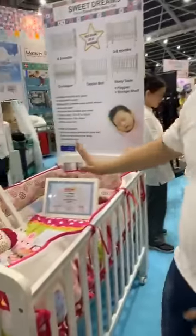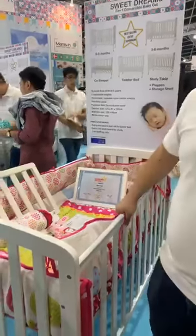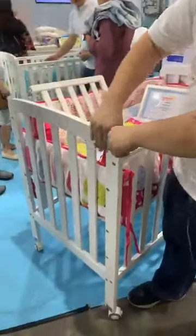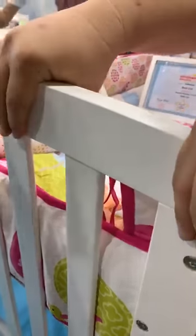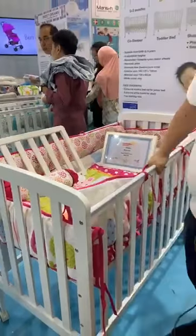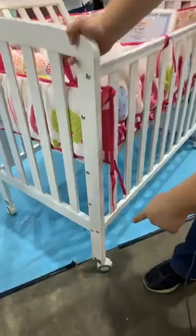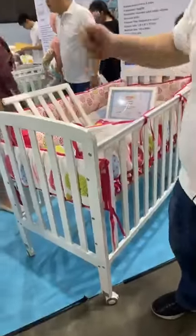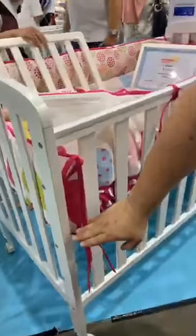Let me start with Sweet Dreams. Sweet Dreams is our very popular seven-in-one convertible cot. Look at the material and the finishing — this is using water-based paint and we're using premium New Zealand pine wood. Very sturdy, very solid. Our casters and wheels are nylon wheels, so they prevent scratches to the floor.